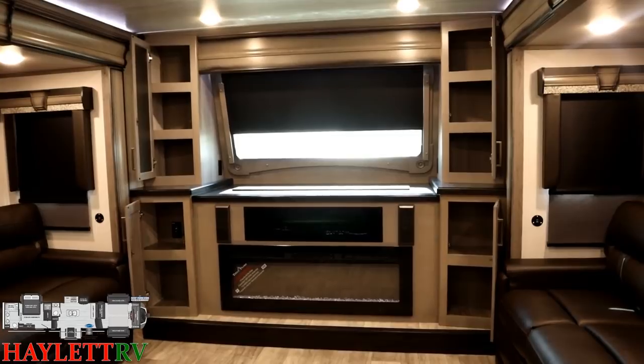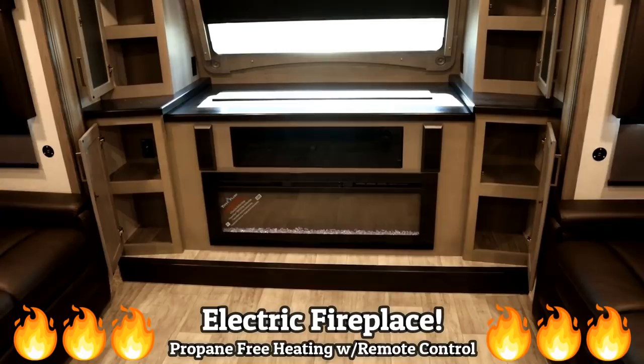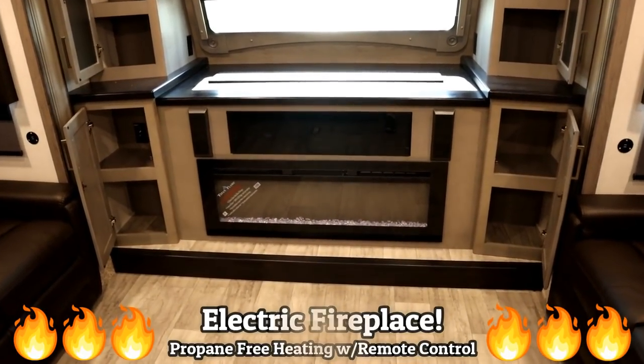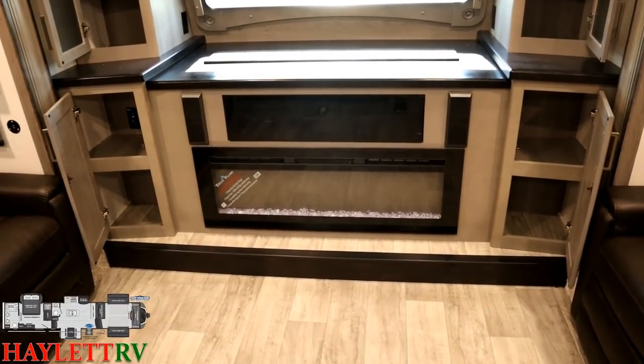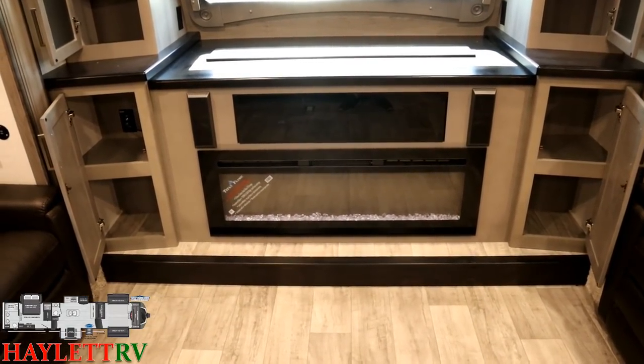Around the entertainment center we've got all kinds of storage. Down below, our electric space heating fireplace. And that smoky glass panel right above the fireplace is where things like our DVD, Bluetooth, and HDMI plugs and all that stuff is located.